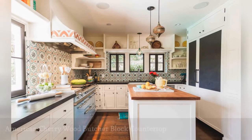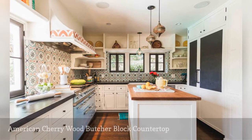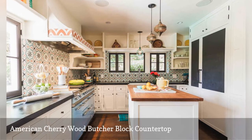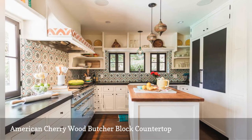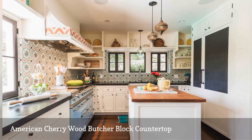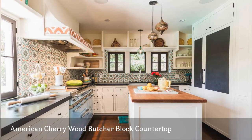Here is another example of how to combine different countertop materials in your cooking space. The team at Vidal Design Collaborative, a firm based in California, selected a butcher block countertop in American cherry wood for the kitchen island and soapstone for the counters along the wall.